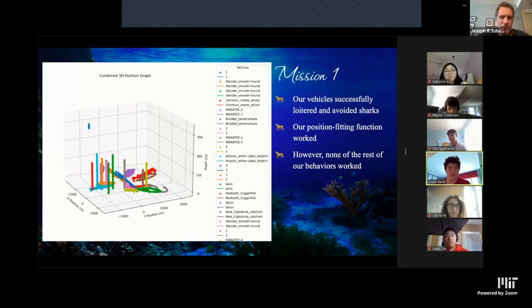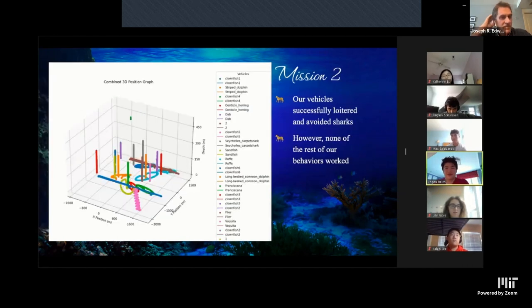In our post-mission reconstruction: our first mission before the semifinals against the Tank Gang — our vehicles successfully loitered but did not tag any whales, fish, or find treasure. We ran P-Challenge and it accurately performed fitting but was too slow. Our vehicles did avoid sharks through our avoidance behavior. Our second mission against Clownfish ran similarly — we didn't tag anything, weren't caught by sharks either, and turned off P-Challenge, which didn't affect our progress. In mission three, vehicles loitered and avoided sharks, but none of the rest of the behaviors worked, preventing any points. In our semifinals, we successfully chased and caught several whales and avoided sharks, but we didn't get any fish or treasures and lost some log files, preventing a win.